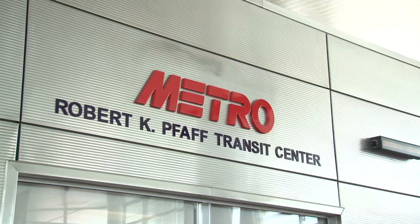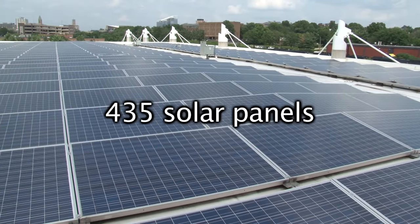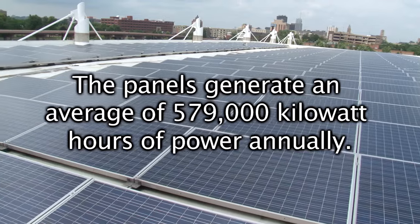Our Robert K. Path Transit Center in downtown Akron uses 435 solar panels to generate energy. In one year, the panels generate an average of 579,000 kilowatt-hours worth of power.